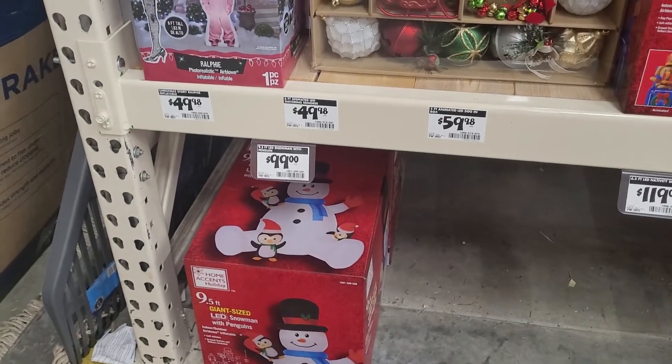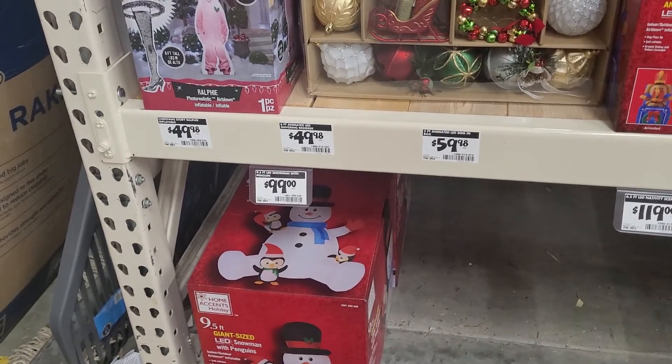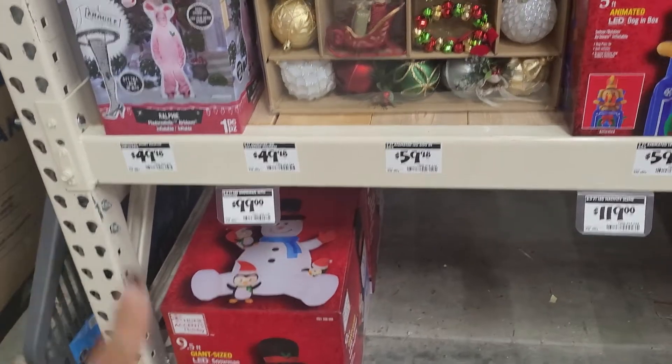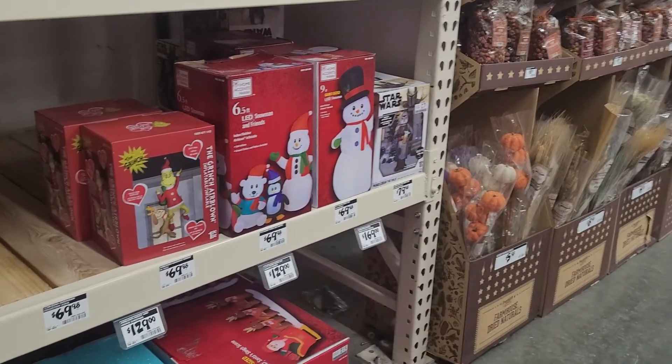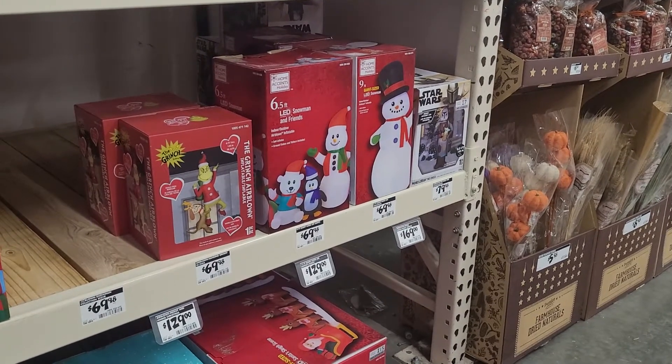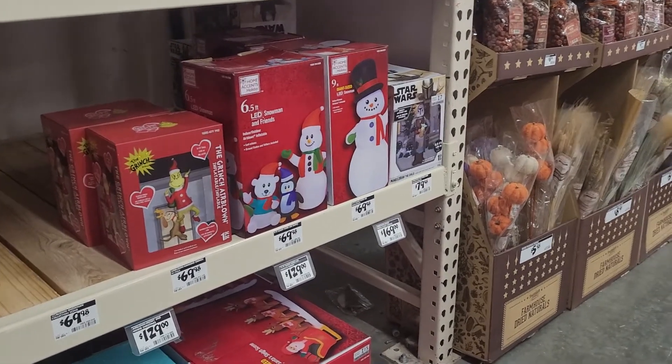And then a nine-and-a-half-foot giant-sized LED snowman. So the difference between this snowman and this snowman is just five feet, but in price there is a $30 difference.